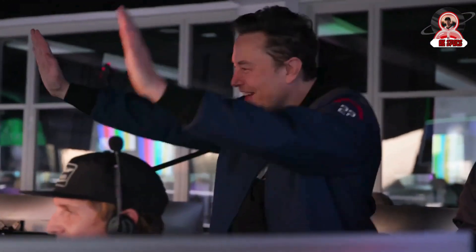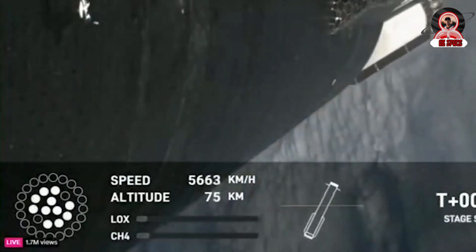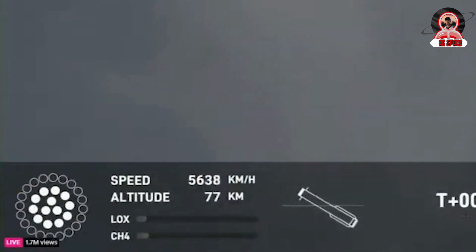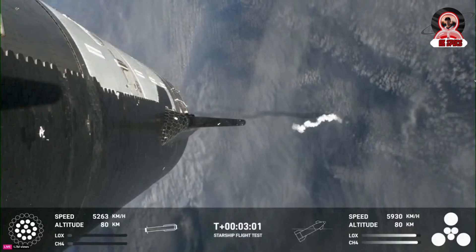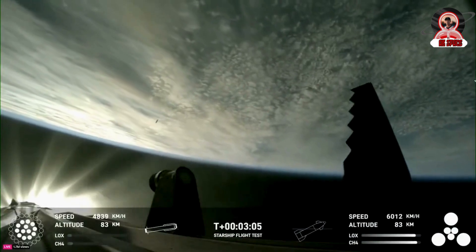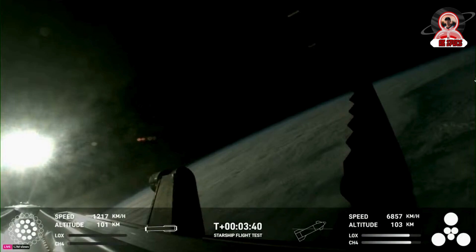It then reached one of its most significant flight milestones: stage separation. At T plus 2 minutes and 44 seconds, you could see both from the onboard camera and the engine graphic at the bottom that all but three of the booster's Raptor engines shut off. Just a few seconds later, while still attached to the booster, the six upper stage engines ignited before the two finally separated just before T plus 2 minutes and 50 seconds into the launch.